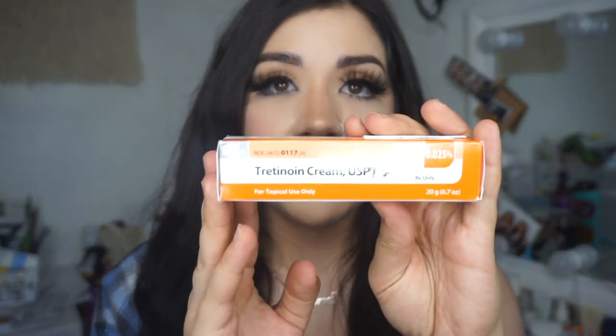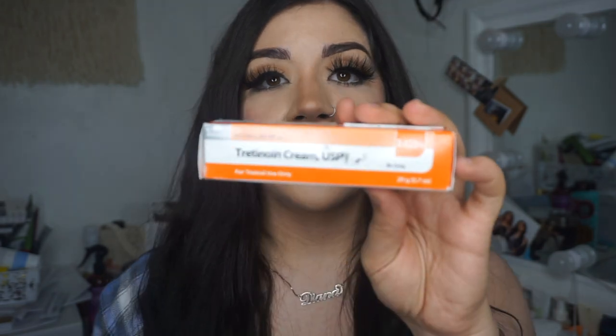Hi guys, welcome back to my channel! I'm so glad to be back and today I want to talk to you guys about my tretinoin journey. If you guys follow me on Instagram, I mentioned that I started tretinoin a while back and I'm going to be updating you guys on my progress. This is my prescription — this is the tretinoin cream. It is a prescription, this is the lowest dose, 0.025%, and I wrote my start date on here: I started using it on August 17th, so it's been over a month and so far I really like it.